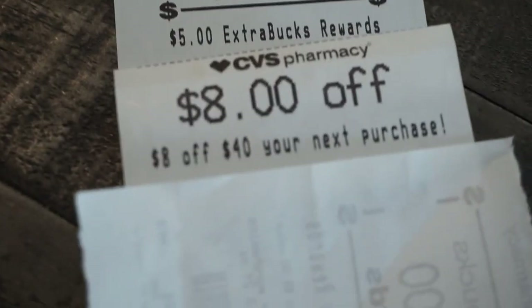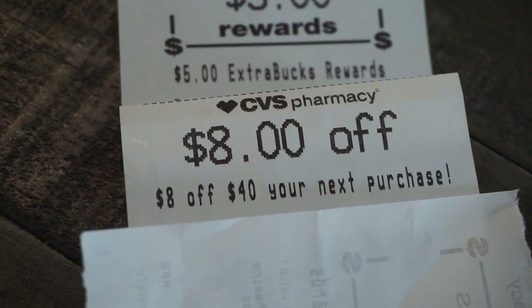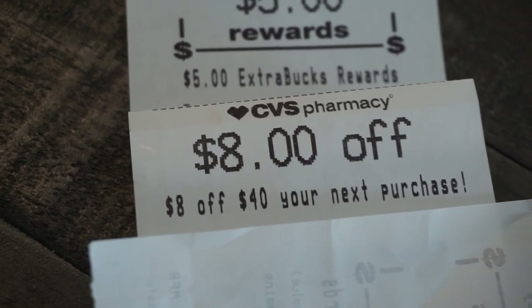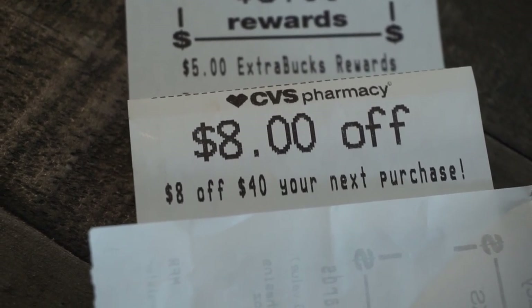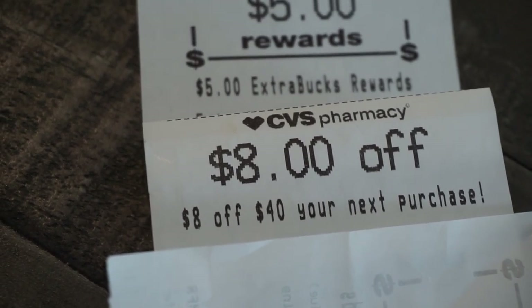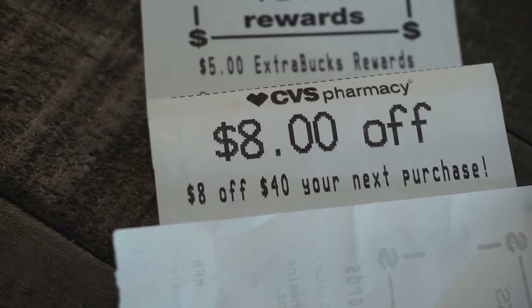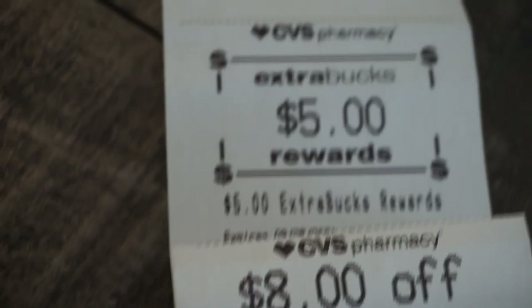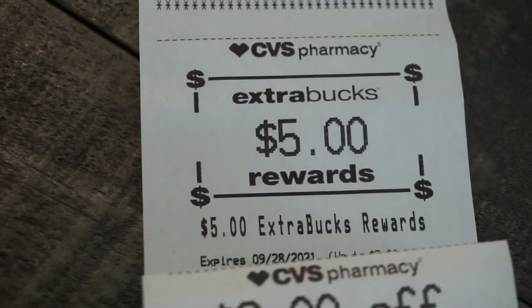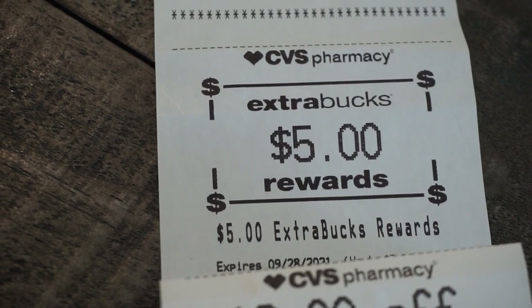After the extra buck, it was $5.38. I did get the $8 off $40 on this transaction — it doesn't happen all the time, but it seems like when I do larger transactions I never get these purchase-based coupons, so keep that in mind. After the extra buck it's $5.38, and remember $4 back from Ibotta, so they end up being $1.38 for both, or 69 cents each.